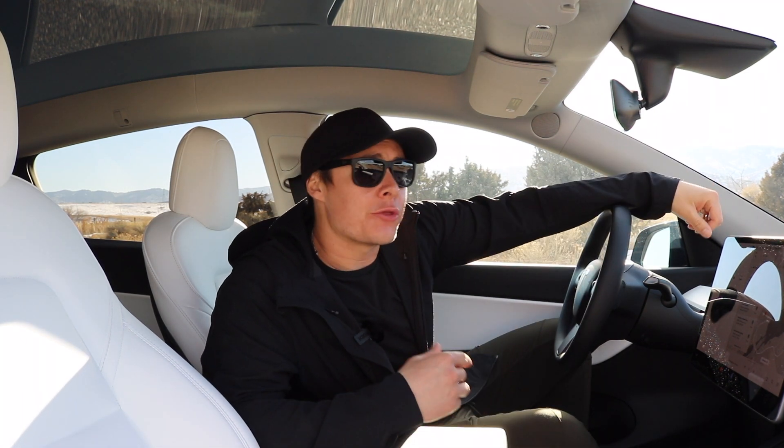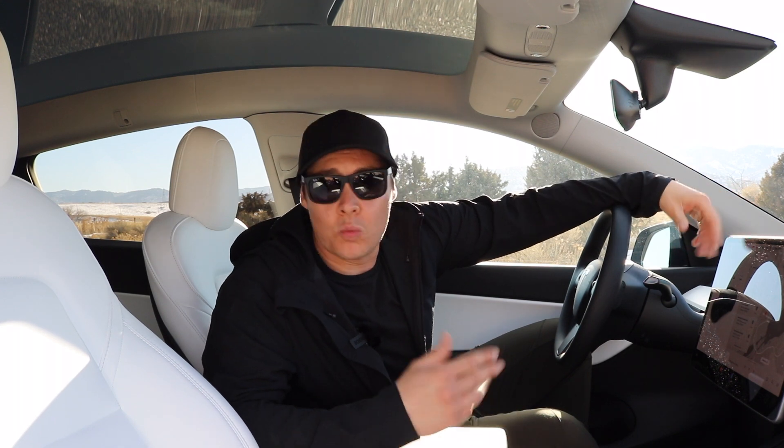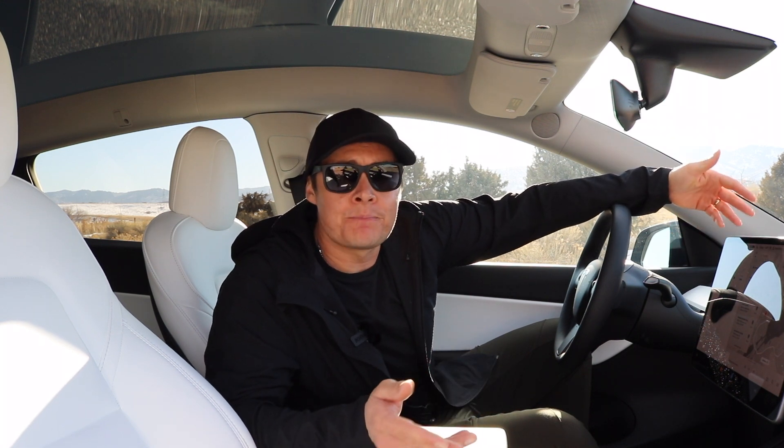Hey, what's up guys? Brad with Squared Away Every Day, and today we're going to be talking about should you wait for the Model Y with the new 4680 batteries coming? We could even be talking about the refresh on the Model S — it just had a refresh, but now again in 2022 it's getting taillight updates, headlight updates, and whatever. They're all getting minor updates this year.